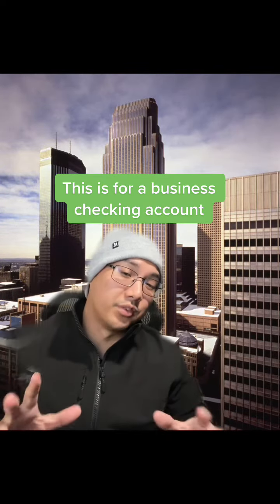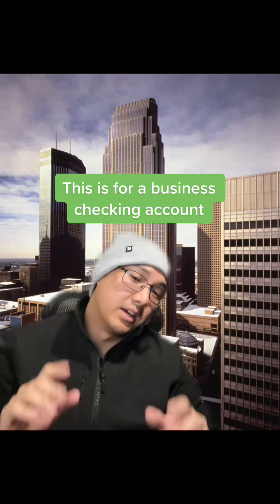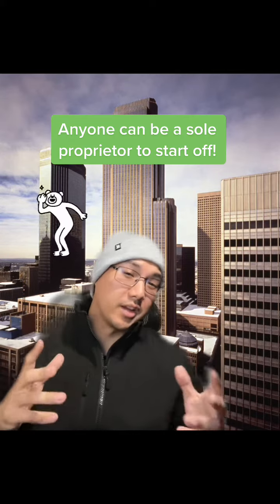This offer is specifically for a business checking account, but you don't have to have a full-fledged business in order to open one. The easiest way to start is by being a sole proprietor, where you don't have to file any paperwork with the state and you operate using your own name. You can be a creator, sew clothes or shoes on the side, cook, dance, anything — as long as you're intending to make a profit eventually, you can use your business checking account to help pursue those dreams.